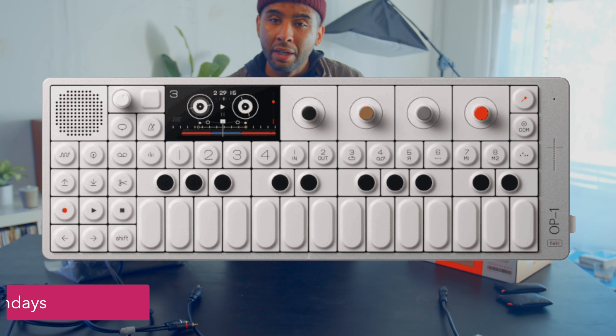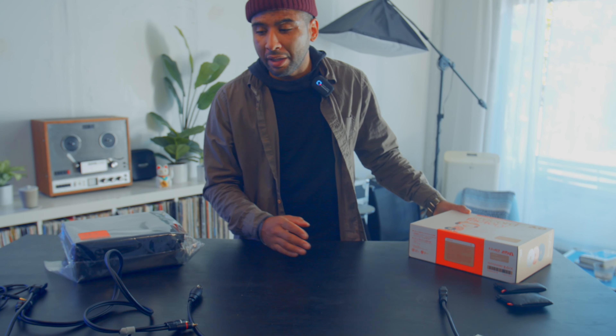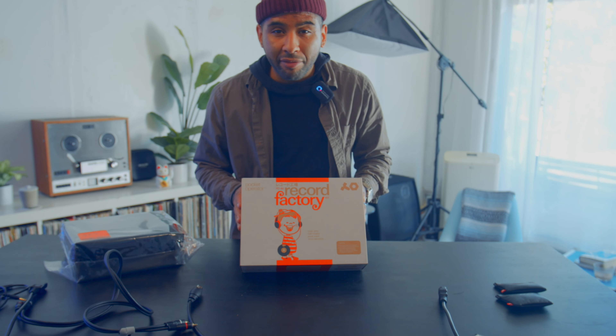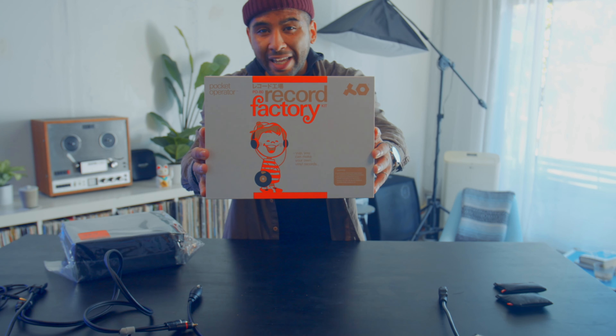Today we are checking out something by Teenage Engineering, which is a very unique and weird company. They make the OP-1, they make a computer, they make a lot of the OP series, pocket operators — a lot of weird and different technologies coming out of Teenage Engineering. Recently they dropped this guy: Record Factory PO-80.